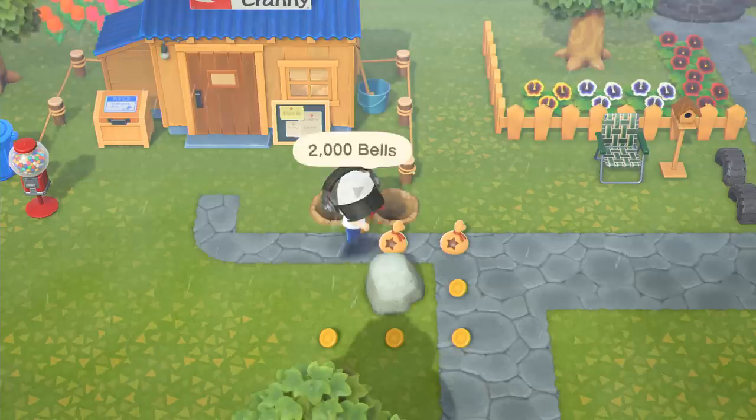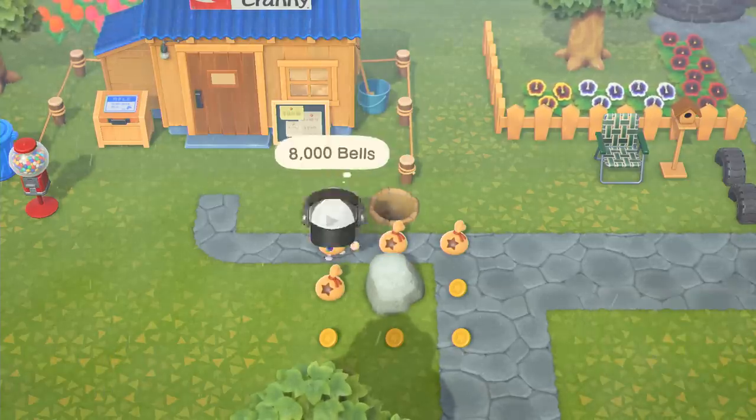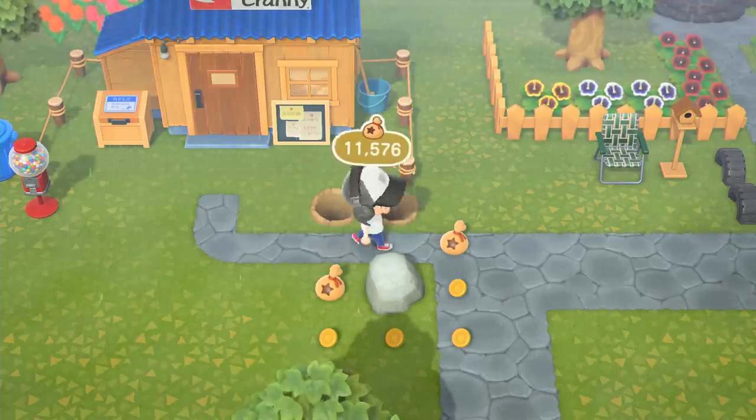You need to hit rocks in quick succession to get everything out of them, so dig two holes behind you to brace yourself from the recoil so you don't have to readjust your position and waste time.